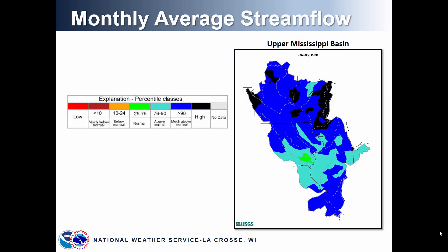So let's take a look at the average stream flow for the month of January across the Upper Mississippi River Basin. The image on the right shows all of the basins for that area. The blue shading indicates areas where there was a greater than 90th percentile flow rate, and the black areas are where some of the highest flows were observed in the database history. In summary, much above normal stream flow, especially across northern Iowa, most of Wisconsin, and Minnesota.